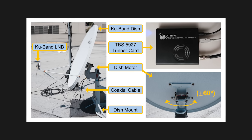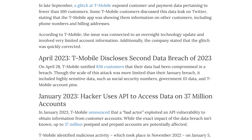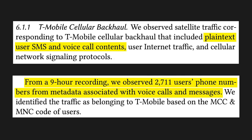And the results were somewhat disturbing. T-Mobile was a pretty big offender here, which shouldn't be too surprising given their track record on security. The researchers were able to quite literally grab plain text SMSs and raw voice call contents. From just a nine hour recording, they observed thousands of phone calls and messages, and were able to grab all the juicy metadata.